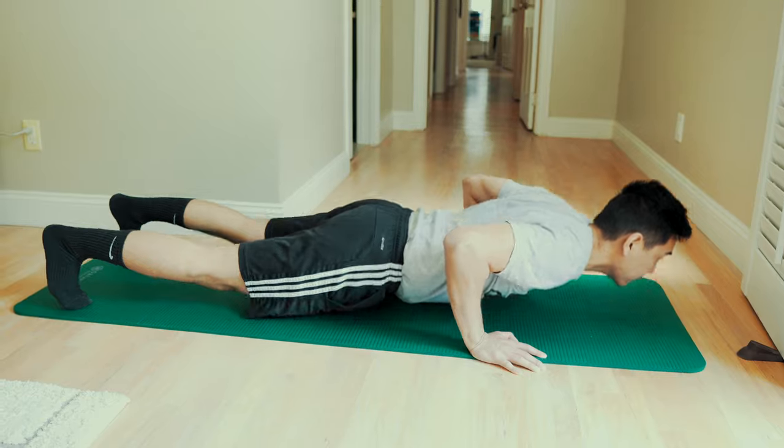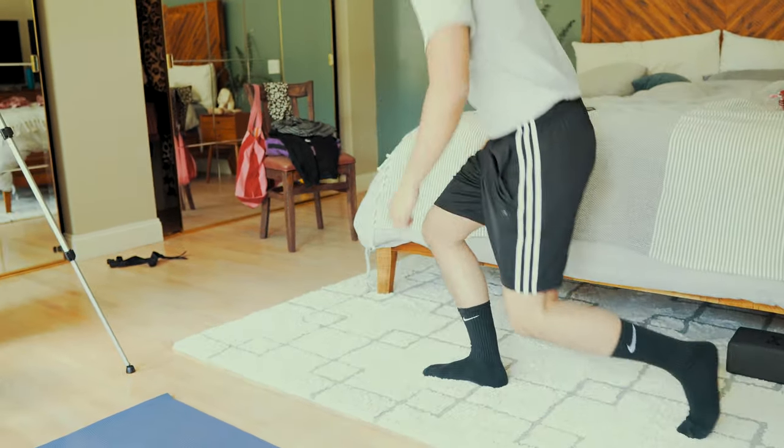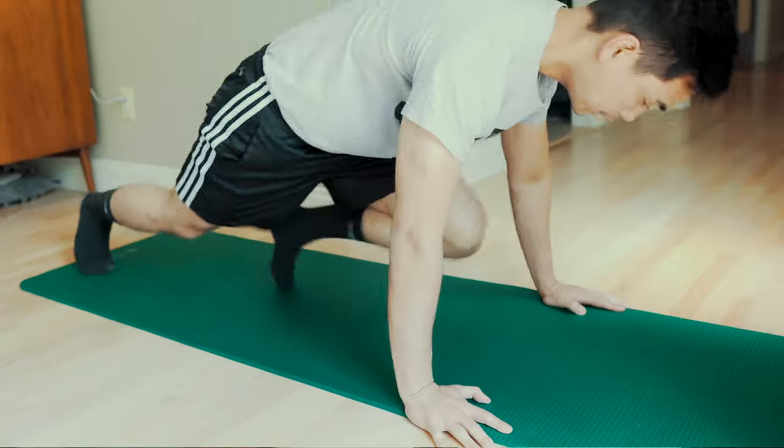Now it's time for us to do some exercises. We generally like to pick exercises that target large muscle groups because we're going to be working out at home using our own body weight. Some example exercises that we do are pushups, pull-ups, squats, lunges, burpees, and mountain climbers.